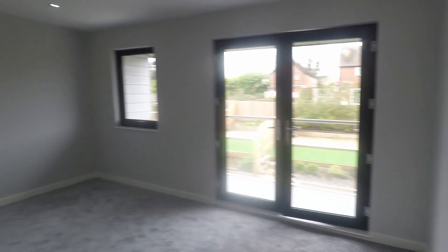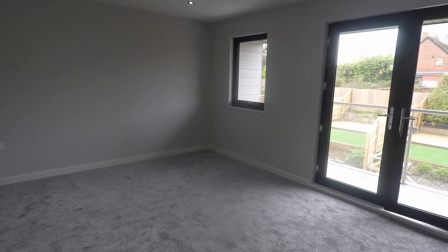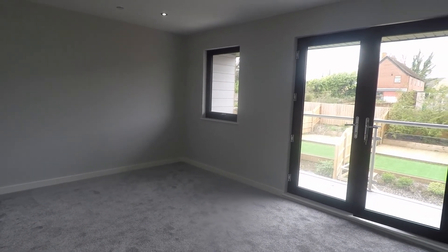If you're interested in this property, contact our team today to arrange a viewing. We look forward to helping you around. Thank you for watching.